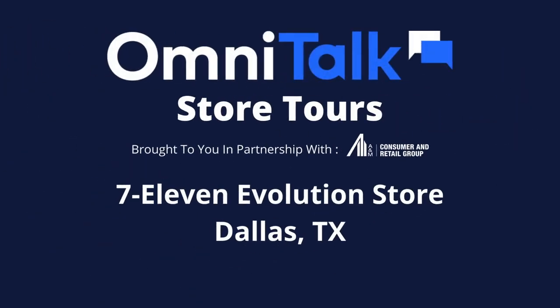This is OmniTalk Retail. I'm Chris Walton, and I'm Anne Rozinga. We are standing in front of the new 7-Eleven Evolution store in Dallas, Texas. Come with us as we take a look at all that this store has to offer.